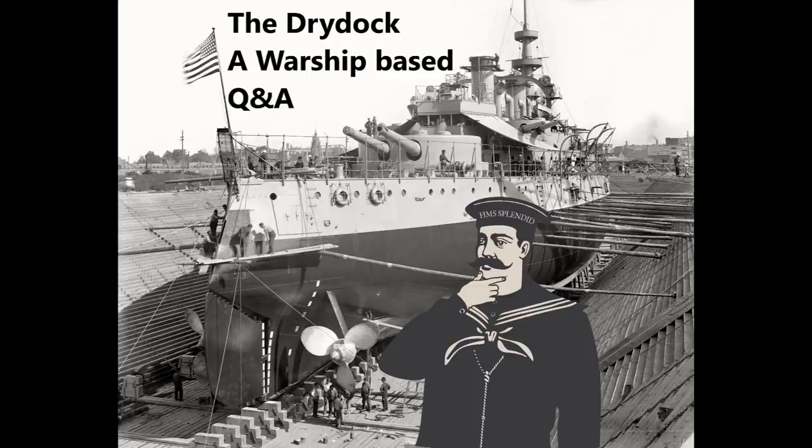BiFi Commander asks: back in the Scharnhorst video you mentioned they were armed with 11-inch guns because the Germans had lost the ability to make 15-inch weapons. Whilst real life is not like an RTS with always unlocked technology, I'm curious as to exactly what the Germans lacked to make 15-inch weapons.